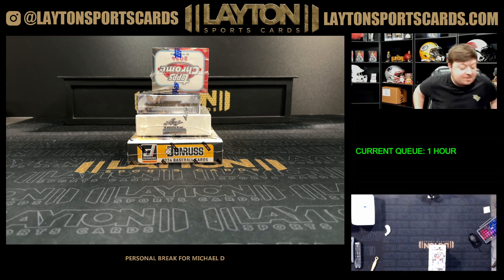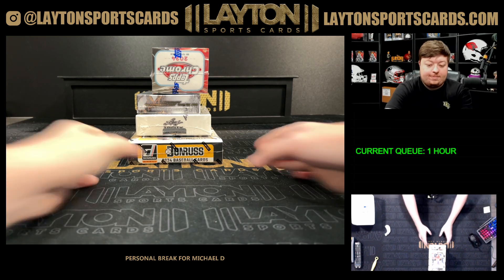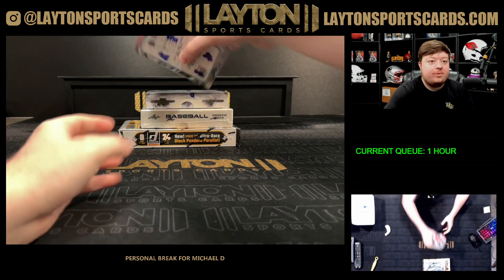We'll start out with the blaster here, do the blaster first and then get into the hobby boxes. 2024 Chrome blaster.